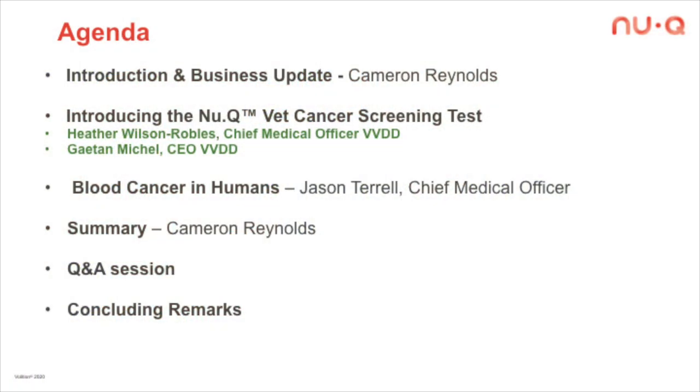The questions will come from our covering analysts. So it should be a good hour to hour and a half. Thank you very much for joining us.